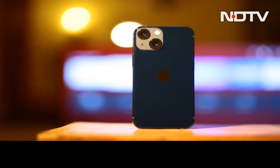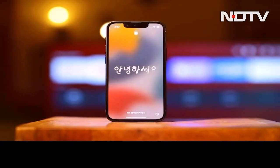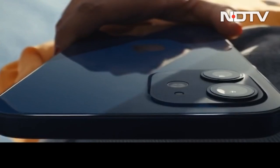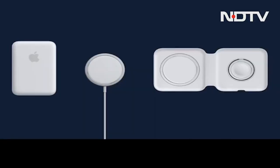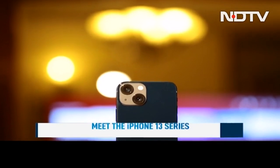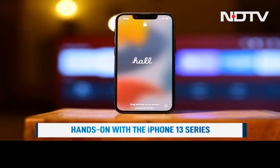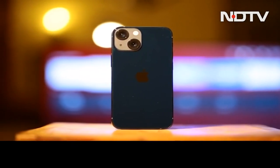Iteration is a much-bandied-about word but by definition, iteration means repetition and repetition leads to perfection. In 2020, Apple unveiled one of the largest updates ever to the iPhone series — the phones leapfrogged forward not just in design but also in imaging and innovative new features like MagSafe. The iPhone 13 series is by no means as massive an upgrade, but there's more here than meets the eye. This is the iPhone 13, and here's the CellGuru review.